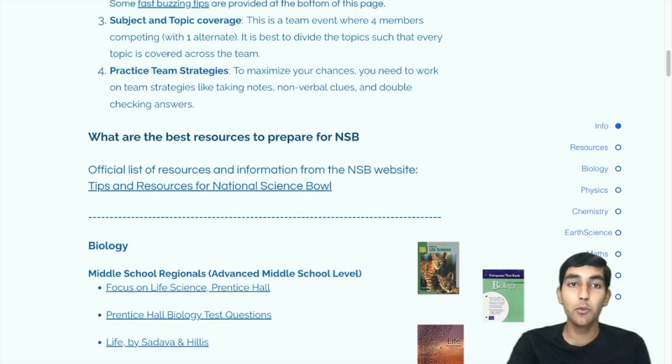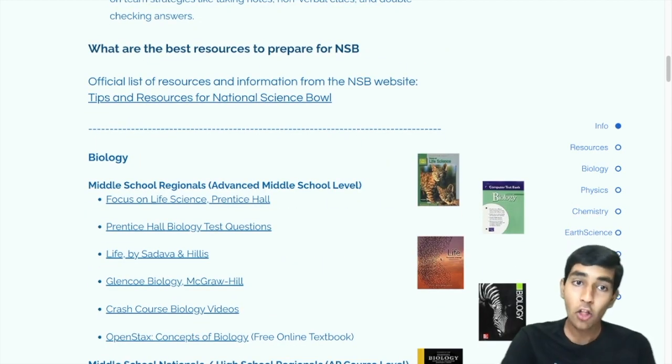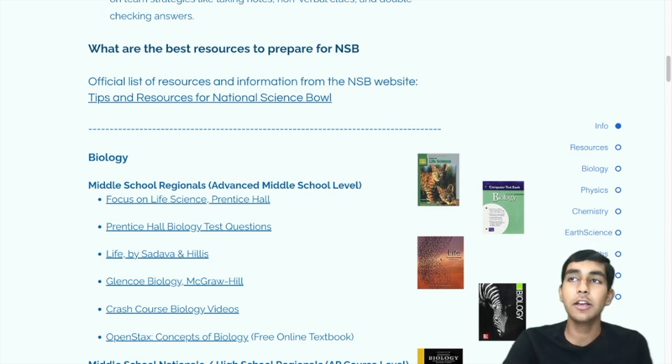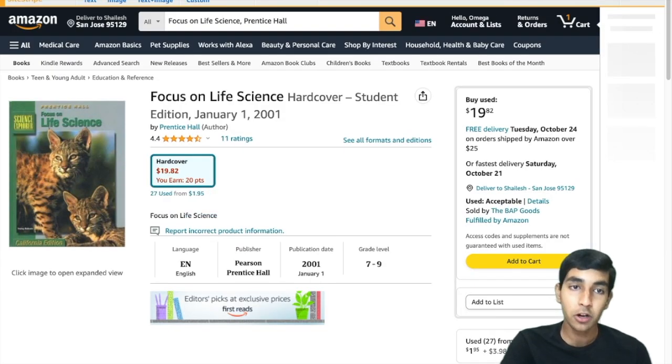Now let's move on to some resources that you can use to actually prepare for Science Bowl, starting off with biology. At the middle school regionals level, if you're new to biology and haven't learned that much already, there's a good book called Life Science by Prentice Hall. This is a very introductory level book.